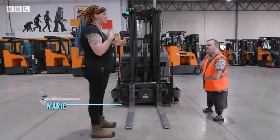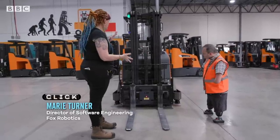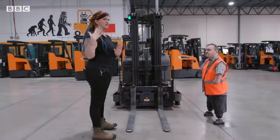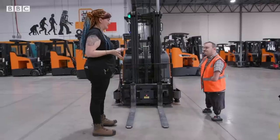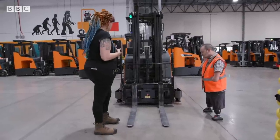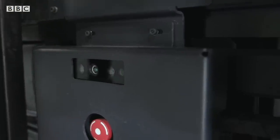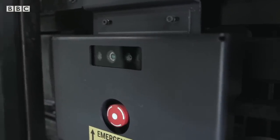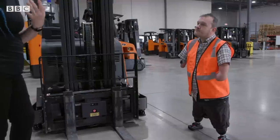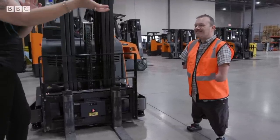We start with a standard counterbalance stand-up forklift. We add sensors for both perception — being able to understand the world around the forklift — as well as safety. Our primary sensor is a camera right here between the forks. It is both a depth camera and a regular camera that helps the pallet detector determine: is that a pallet, what type of pallet is it, and what direction is it?